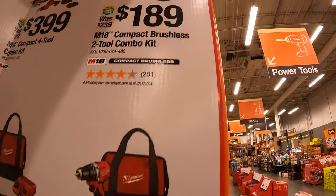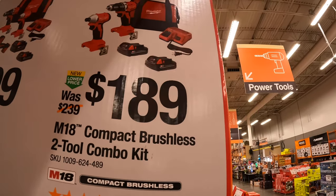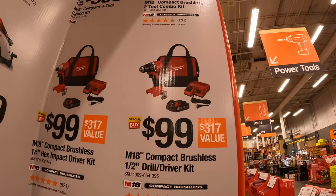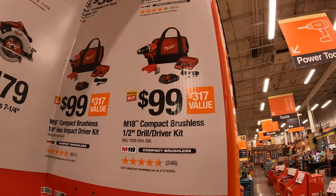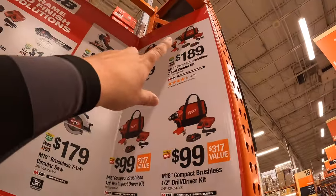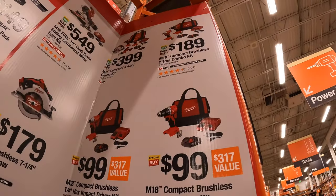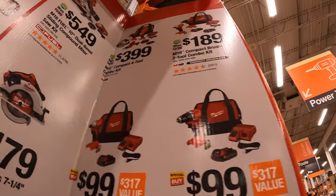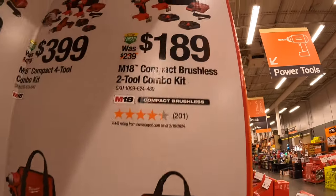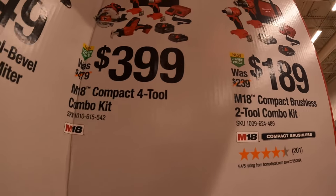It's the same $99 your choice for the impact driver — 2-amp-hour battery, charger, and bag. Or get both in a two-tool combo kit for $189 with two 2-amp-hour batteries, charger, and bag. You save about $10, but you lose out on one charger, and the charger is expensive. So it's actually a better deal to grab both individual kits.